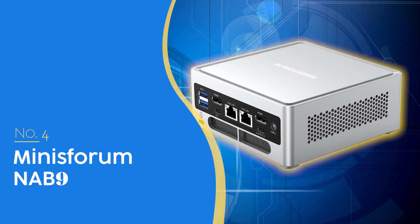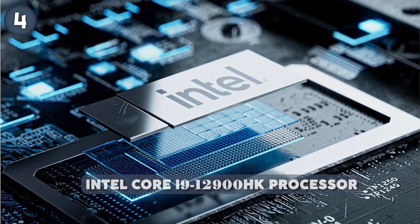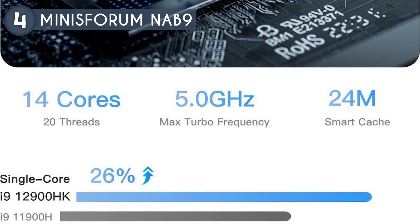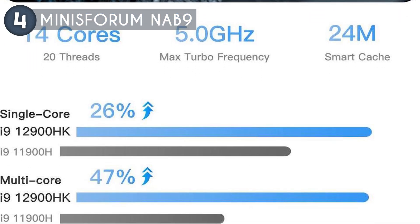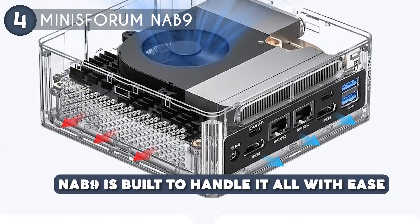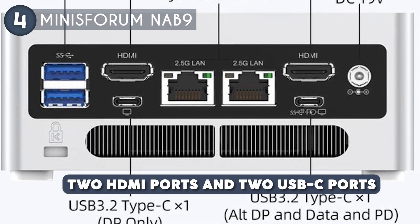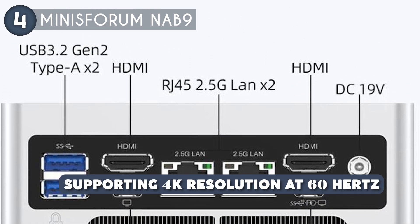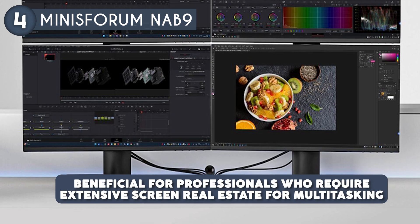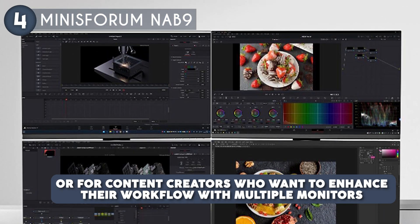The fourth mini PC on our list is the Minisforum NAV9, priced at $455, which we have awarded a four-badge rating. Equipped with the Intel Core i9-12900HK processor, which boasts 14 cores and 20 threads, this mini PC delivers exceptional processing power capable of reaching speeds up to 5.0 GHz. One of the standout features of the NAV9 is its impressive four-screen output capability. With two HDMI ports and two USB-C ports, all supporting 4K resolution at 60 Hz, you can connect up to four Ultra HD displays simultaneously.